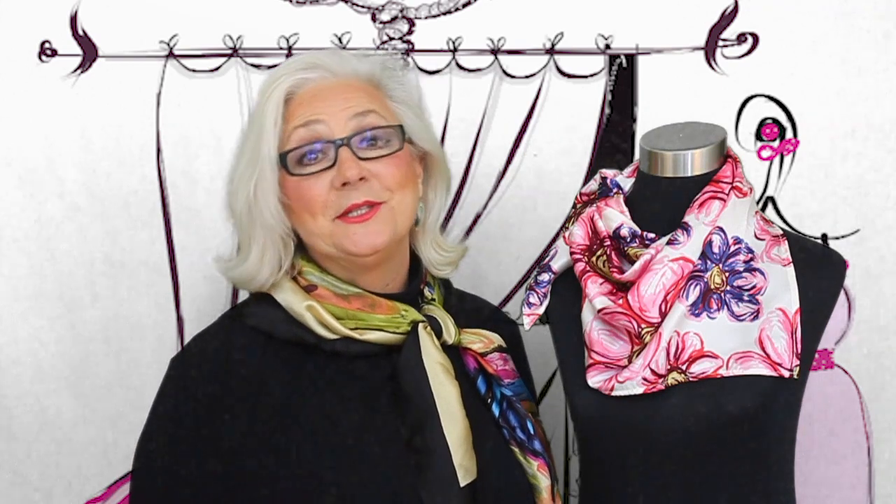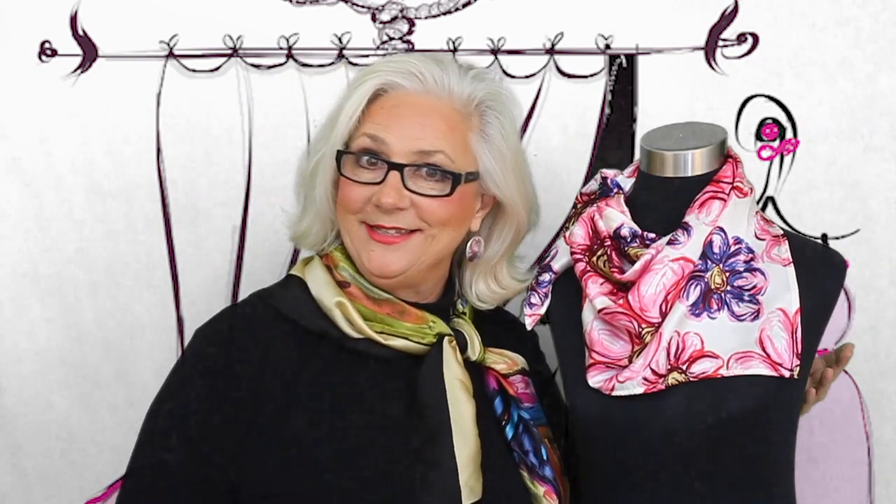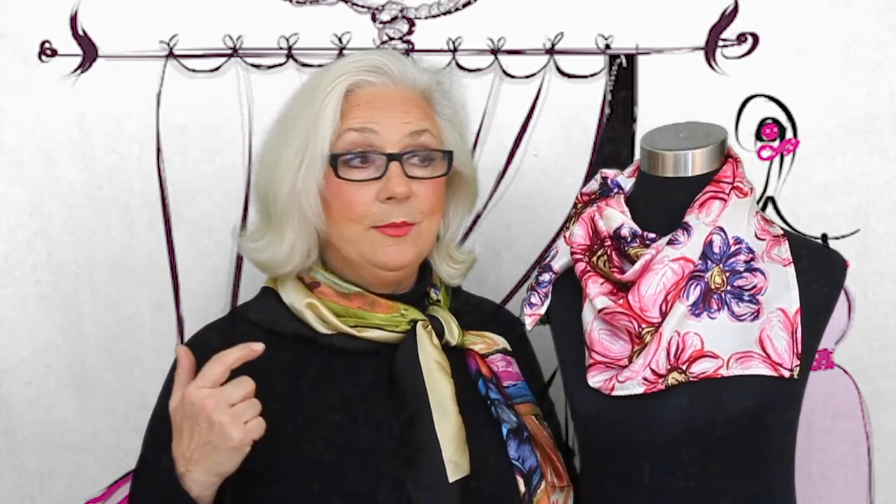I'm Karen Mathis, and I'm so happy you're here today. Let's start with today: frame the face. Why do we use 'frame'? The concept is really simple. What's inside a frame, we pay attention to. We believe, when we see that frame, that it's important.